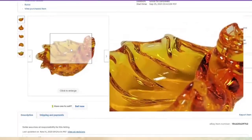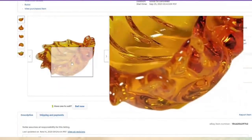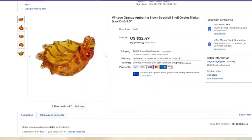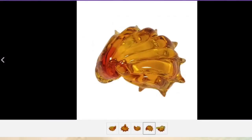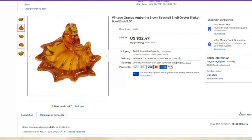Little Amberina blown seashell — I paid $5 for this. It sold for $32.49, about a $24 profit. I got this one at an antique mall, a really nice pickup for low cost. It was listed in September though, so it did take about eight months to sell.